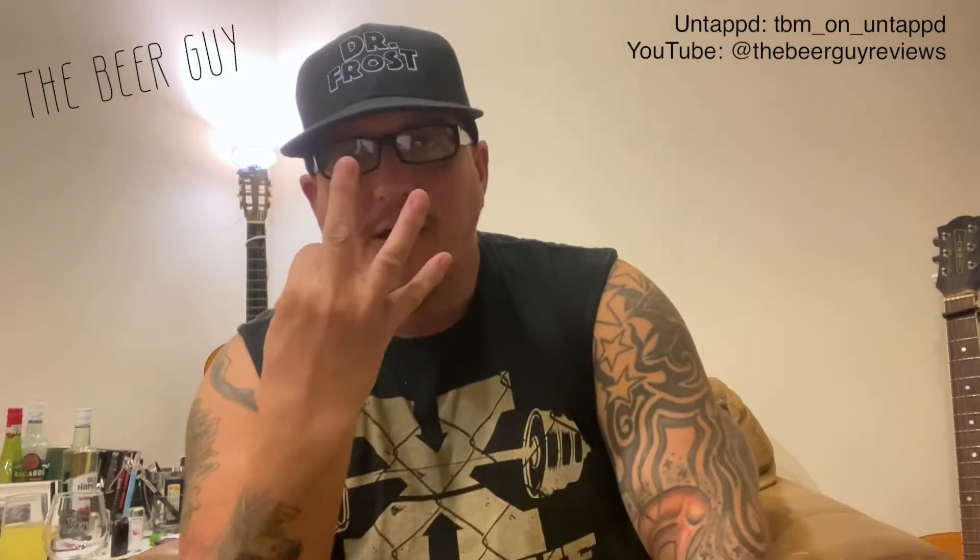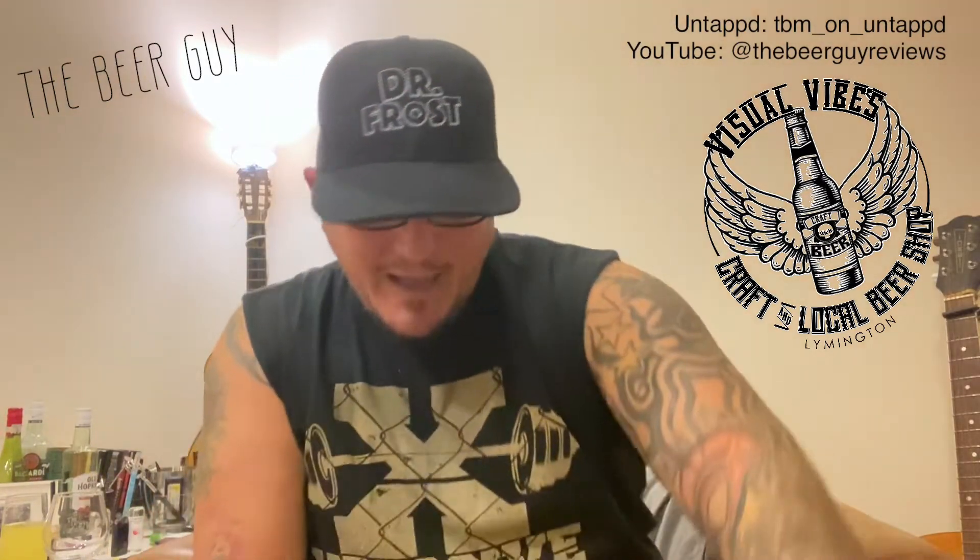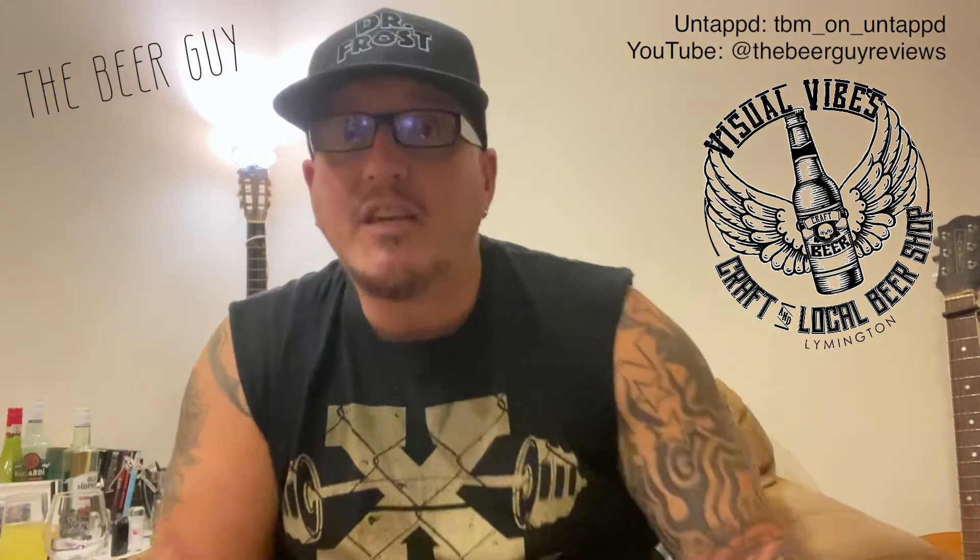I was just minding my own business but then I suddenly thought, hang on a minute, if I don't do this no one's gonna do it. So here we are — we have got three new bottled beers in the craft and local beer shop in Livington, based in Visual Vibes. Three new ones, from a little further afield — these are from Surrey, from the Crafty Brewing Company.